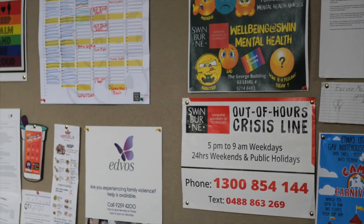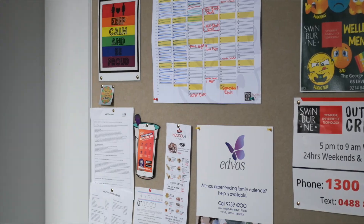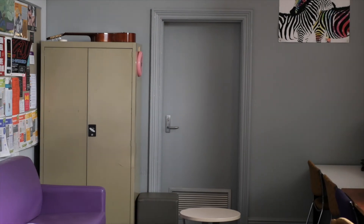Awesome room, very safe space, very chill. My role as the Queer Rep is to basically represent queer students on campus and do my best to help those queer students have an amazing time here at Swinburne.